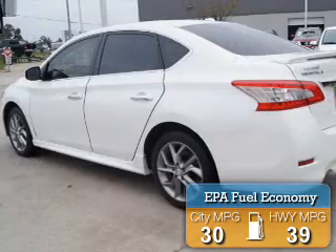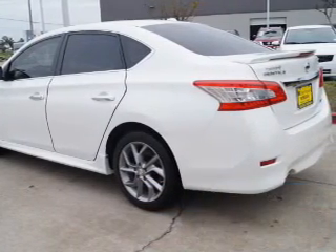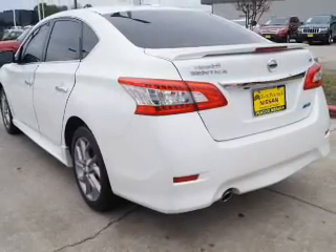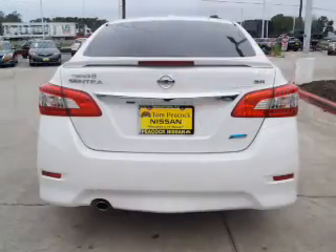Great fuel efficiency saves you money by requiring fewer trips to the gas station. The features include a spoiler, an alarm system, independent suspension, brake assist, traction control, stability control, and anti-lock brakes.